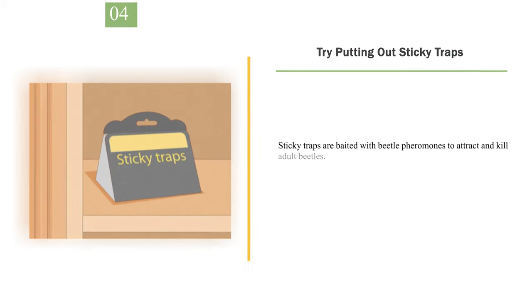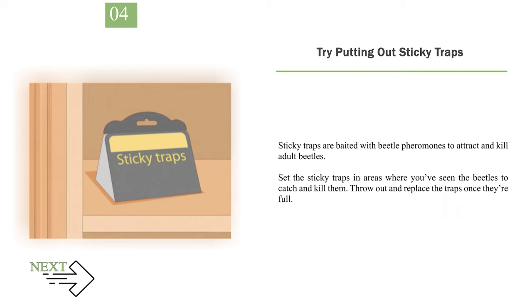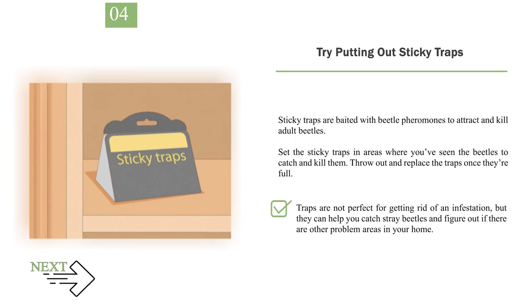Number 4: Try putting out sticky traps. Sticky traps are baited with beetle pheromones to attract and kill adult beetles. Set the sticky traps in areas where you've seen the beetles to catch and kill them. Throw out and replace the traps once they're full. Traps are not perfect for getting rid of an infestation, but they can help you catch stray beetles and figure out if there are other problem areas in your home.